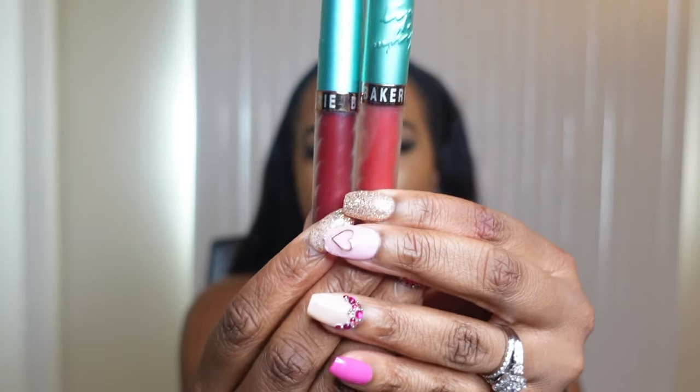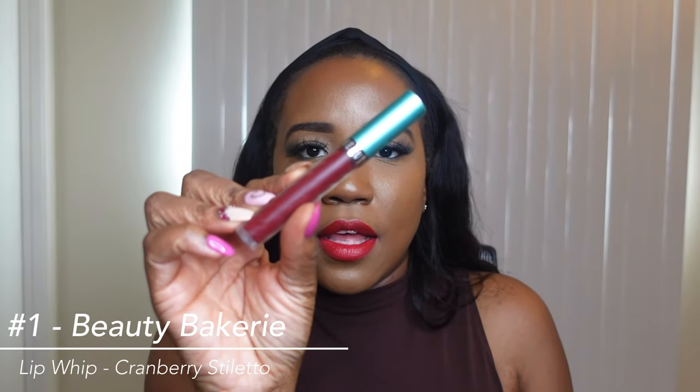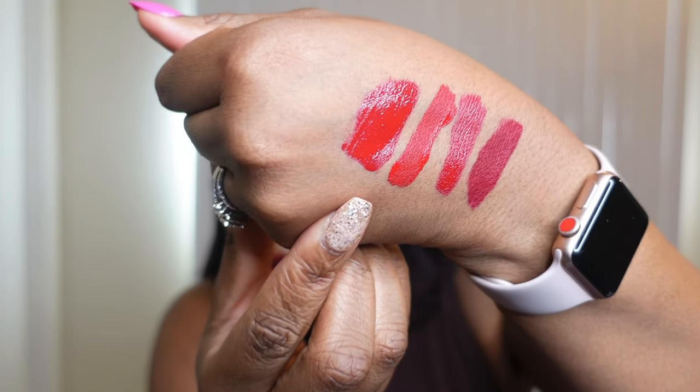Moving into number two and number one — they're from the same brand and the same lipstick formula but two different reds. Number two and number one are both from Beauty Bakery. Number two is going to be Mont Cherie, which is another bright orangey red, and number one would be the Cranberry Stiletto. I also think Beyoncé wears this red. Mont Cherie is very identical to the Fenty Uncensored.